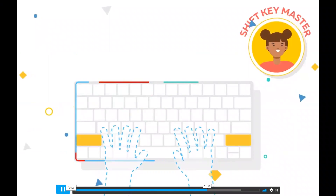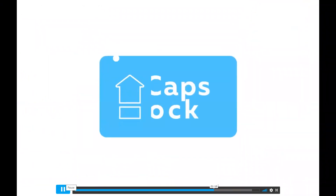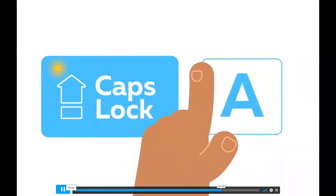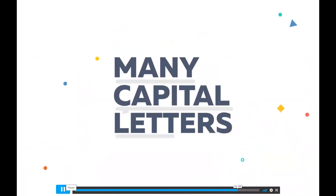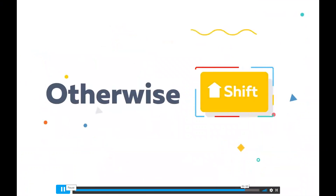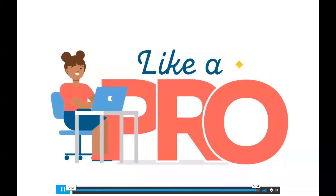It might sound tricky at first but you'll get the hang of it. Just follow the on-screen hand and keyboard guides and you'll become a shift key master. While you could hit the caps lock key each time you need a capital letter, if you need to type many capital letters in a row, go for caps lock — otherwise shift is your best bet. Remember to take your time and be patient; you'll be typing capitals like a pro in no time.